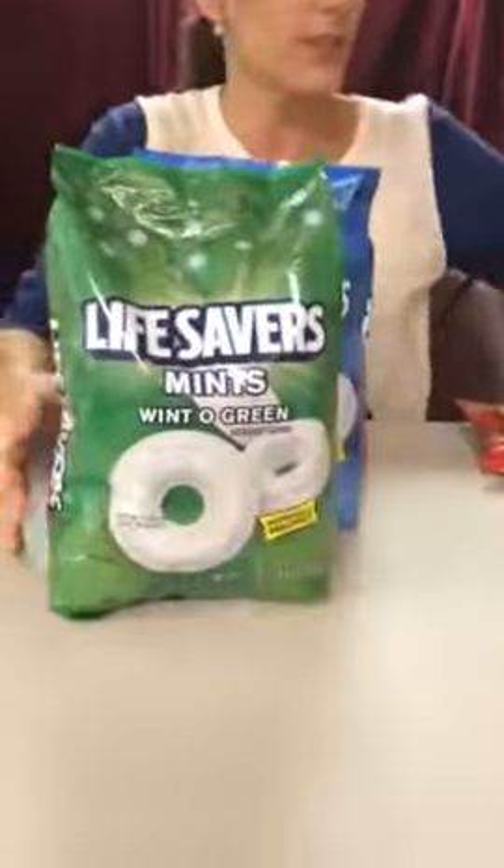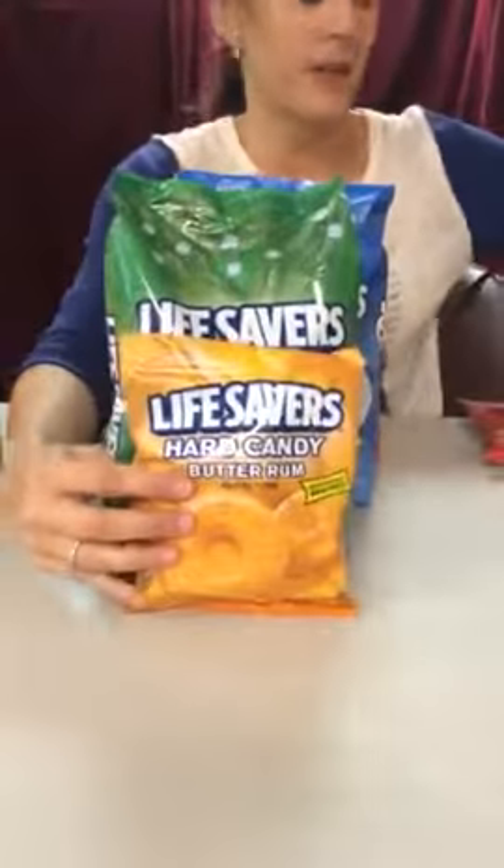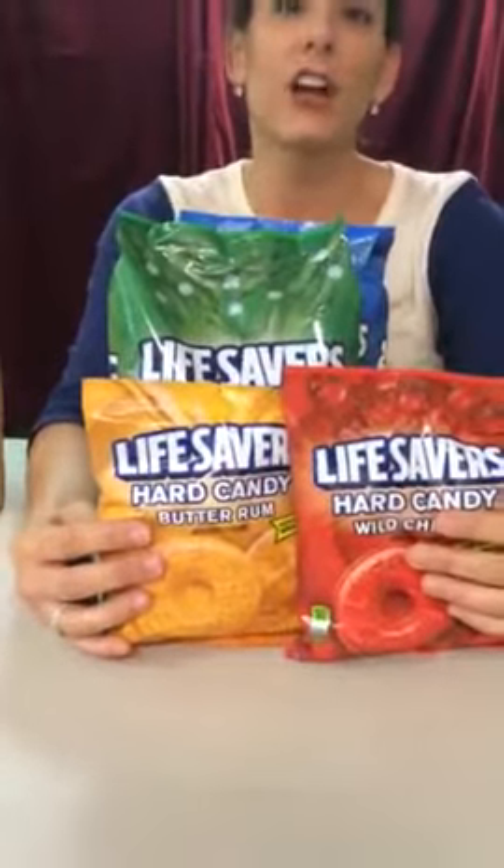Hi, it's Amy from Southwest Candy, and today my product review is on Lifesavers. We have a lot of different products for you. We've got the Variety Flavor, the Peppermint, the Winto Green, Butterum, and Wild Cherry.